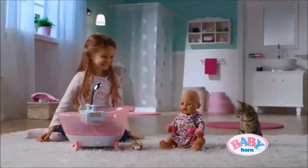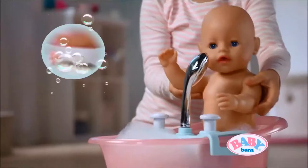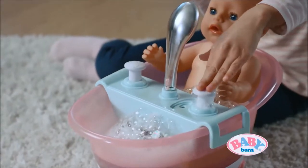The new Baby Born bathtub. Just add some bubble bath, switch on music and lights, and pump for some bubble fun.